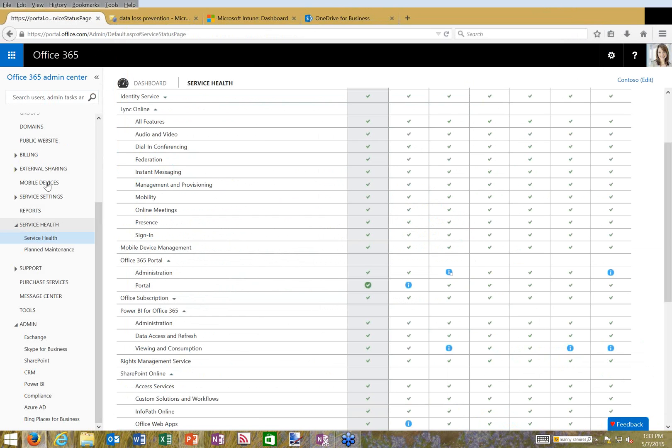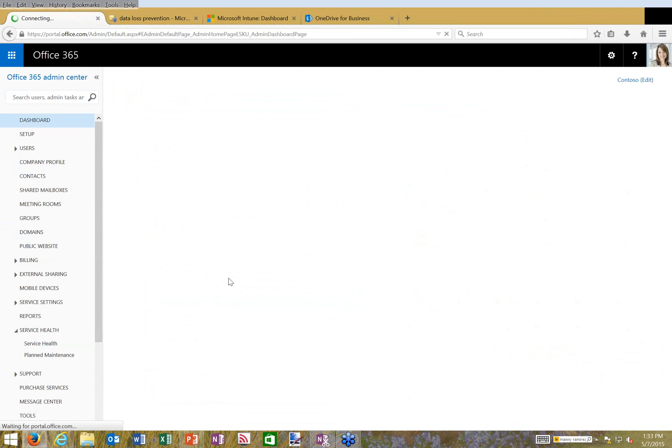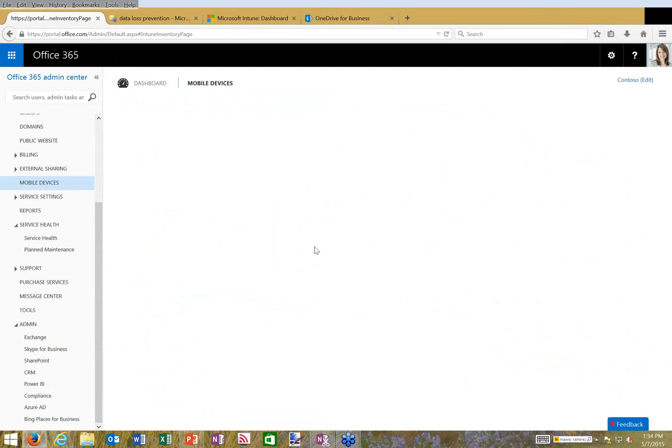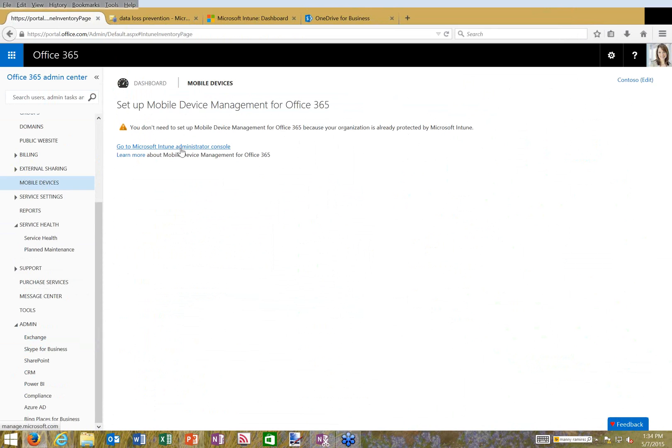While that policy builds, let me flip back to the Office 365 portal to show mobile device management. Back at the admin dashboard, I can see mobile devices listed in my settings. This particular tenant is managed by Microsoft Intune, which is what I wanted to show as an example. Intune and Office 365 are connected and integrated — it knows my business is managed by Microsoft Intune.